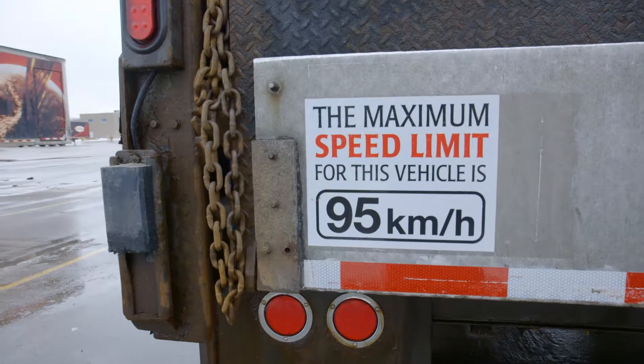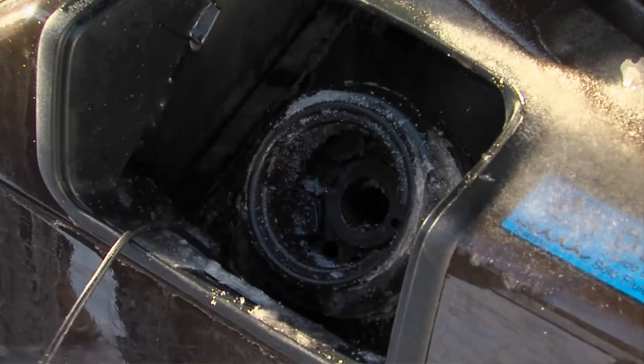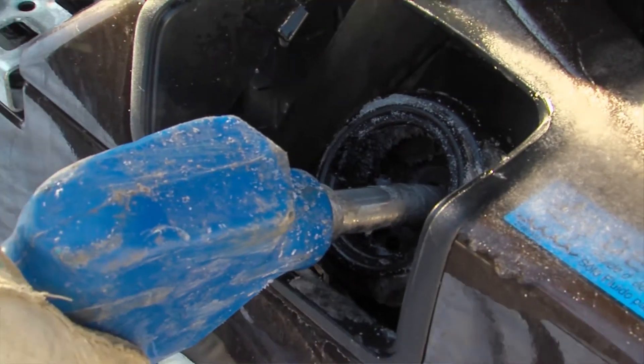We reduced our company speed limit to 95 kilometers an hour from 100. And over the last four years, we've been able to save over $1.6 million in fuel alone.